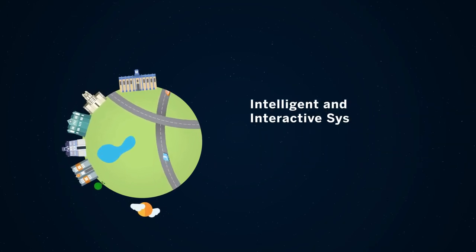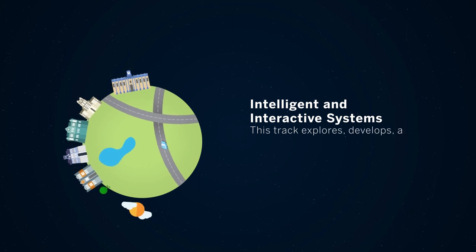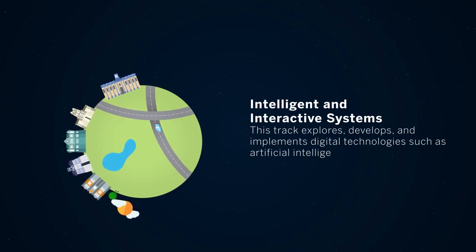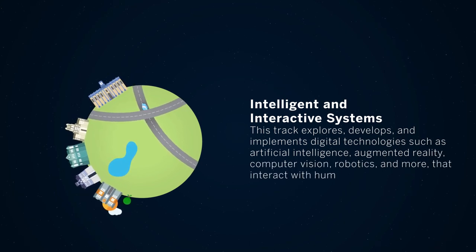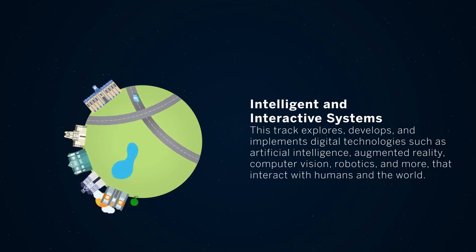The Intelligent and Interactive Systems track explores, develops, and implements digital technologies such as artificial intelligence, augmented reality, computer vision, robotics, and more that interact with humans and the world.